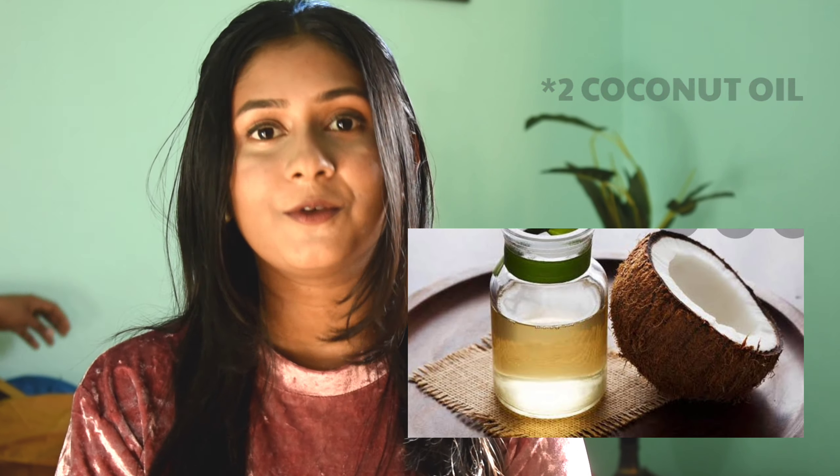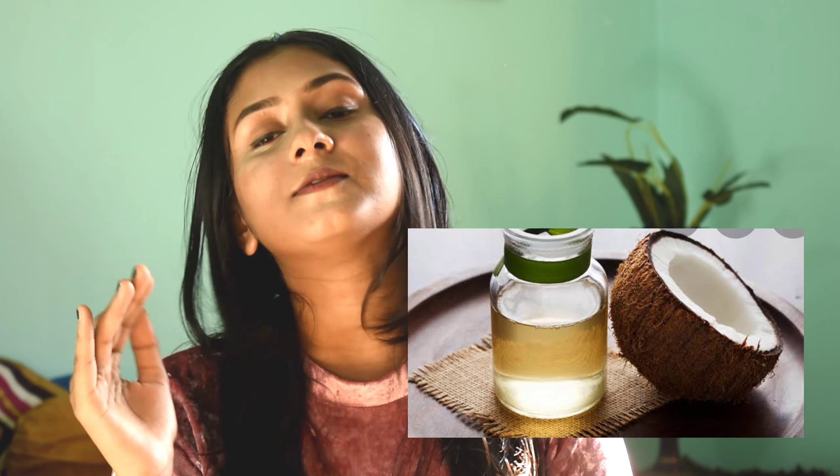The second mistake is using coconut oil on your skin. Coconut oil is equally harmful — mostly for oily skin it is very harmful, but it can also affect dry skin. The most important thing is that it is comedogenic, meaning it clogs your pores: it settles on top of your pores and covers your skin, which may lead to acne breakouts, whiteheads, blackheads, and enlarged pores. If you want to know more about acne, check out our acne cure video linked in the description box.